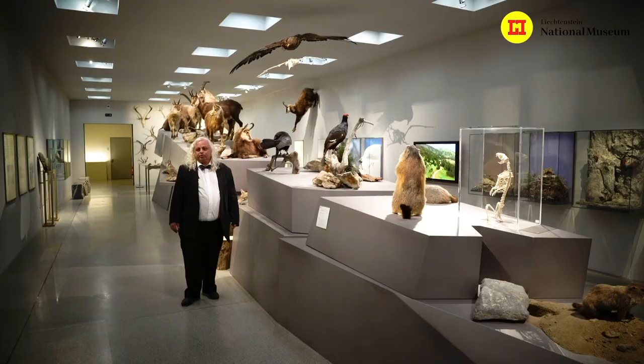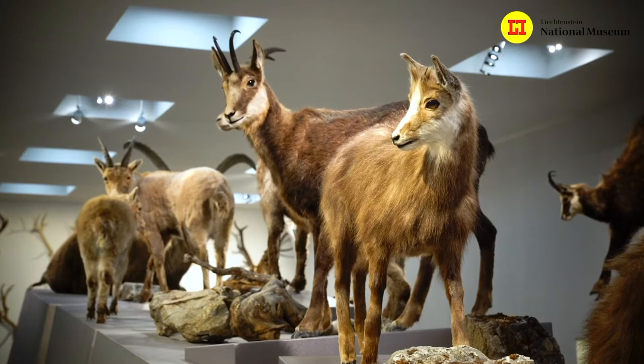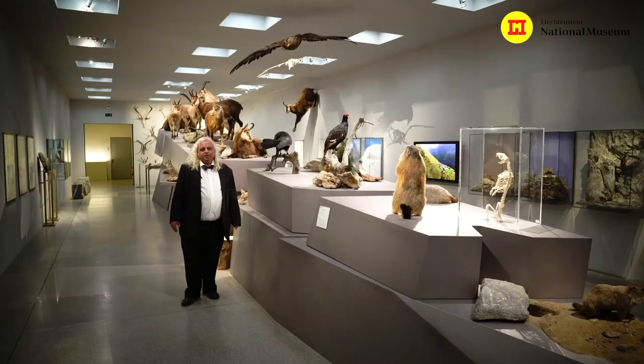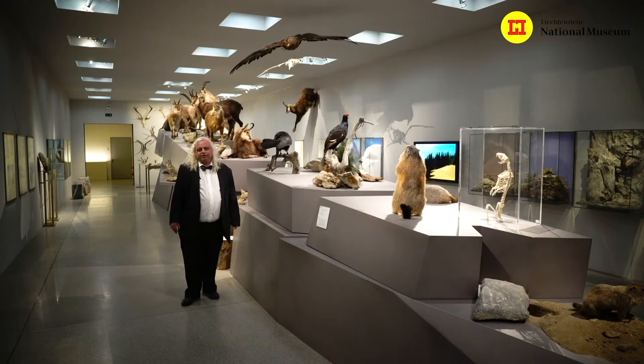To give you an impression, we now show you some galleries in the modern part of the building inside the mountain. Here you can see the nature of Liechtenstein, and in this room you see the nature of the mountains. Liechtenstein is divided into several parts — a valley which is very low, only about 500 meters above sea level, going up to nearly 3,000 meters. Here you have the impression of the mountains from about 1,500 meters to 3,000 meters and what lives there.